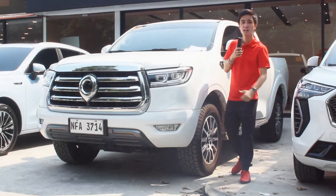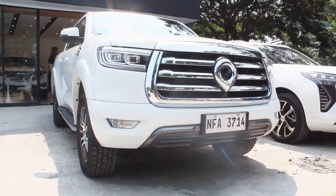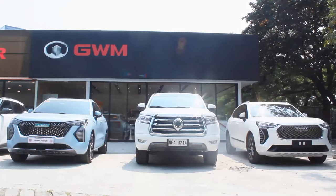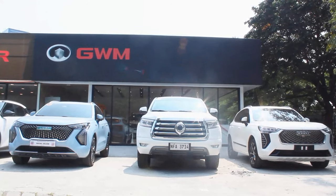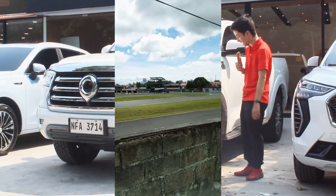Hello guys, welcome back to my channel. What I have here today is the 2024 GWM Canon Lux 4x4 automatic — this is the middle trim of the Canon lineup here in the Philippines. I'd like to thank everyone at GWM Philippines and GWM Alabang for lending me this unit for a couple of days. I've driven this a lot now, to Alabang, to Carmona — you name it. I've enjoyed driving a pickup truck again.